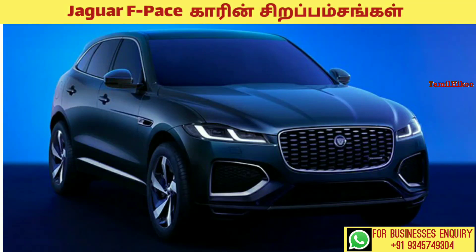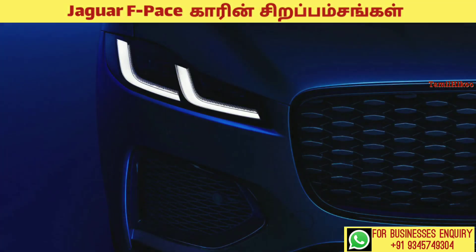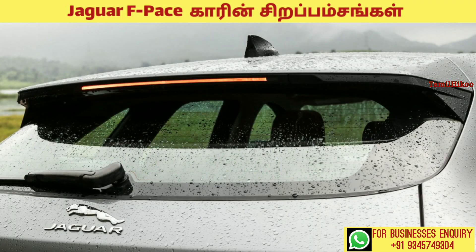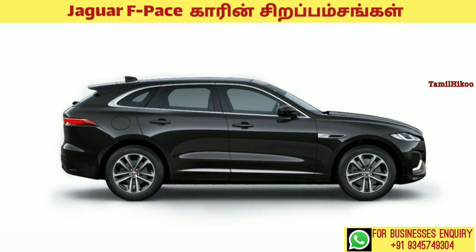Let's talk about the Jaguar F-Pace car. Let's talk about design structures in this car. The headlight, interior design — the design is very attractive.